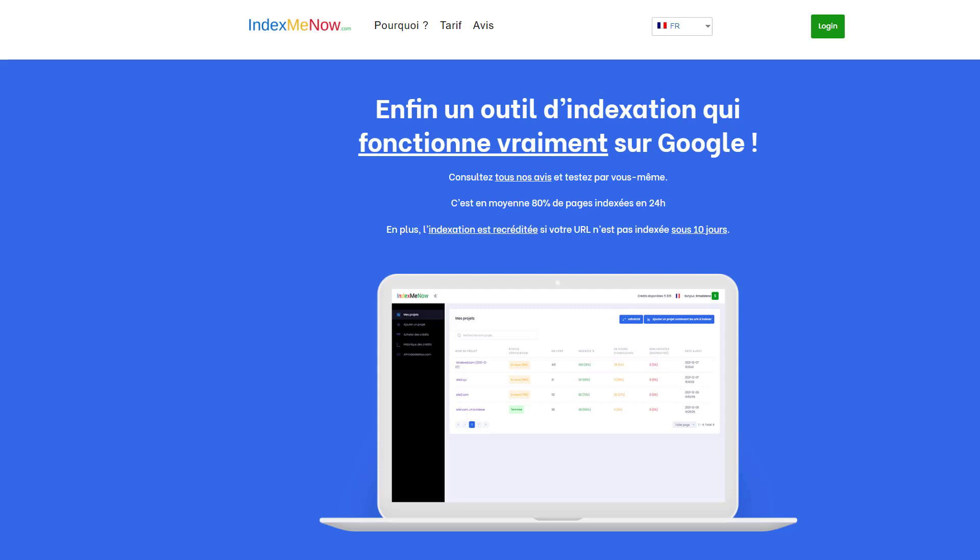So most English language SEOs and the general international SEO scene has probably not heard of it. I'm 95% sure that most of my audience, you guys at home, have likely never heard of this tool — Index Me Now. So let's jump into things.